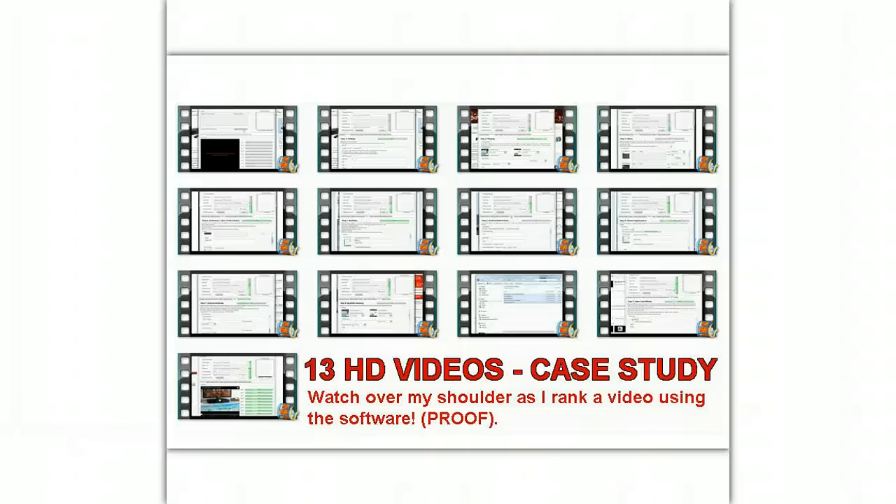To get this super software package, click on the link in the video or in the description box just below and you'll be on your way to ranking all of the videos that you want to on the first page of Google.